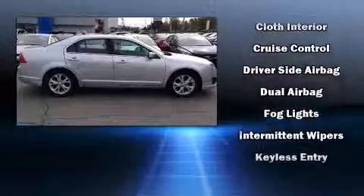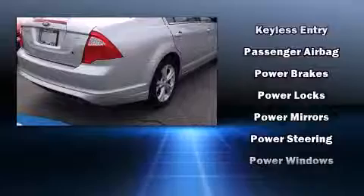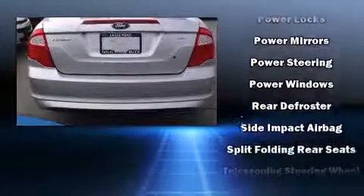Top features include a split folding rear seat, variably intermittent wipers, a trip computer, heated door mirrors, remote keyless entry, and air conditioning.